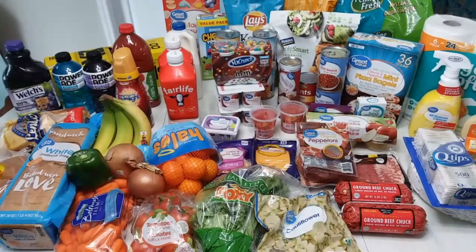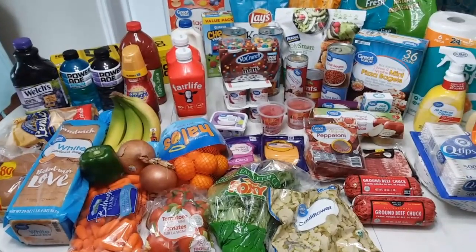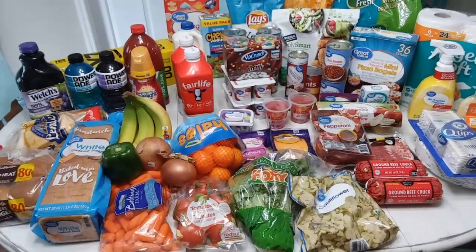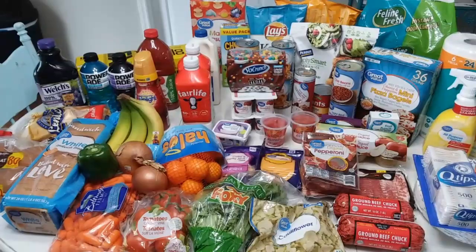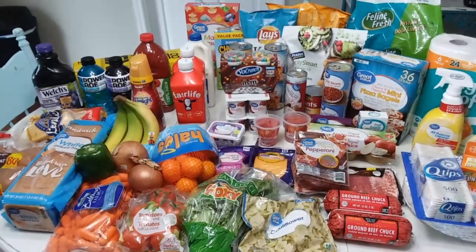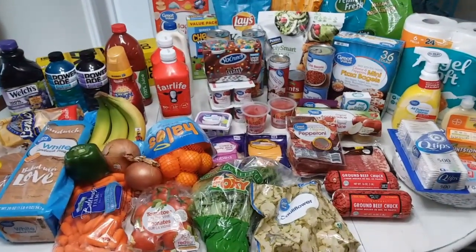Hey, hey y'all and welcome back. Welcome to this week's grocery haul. I know this one's starting a little bit different, but y'all it's early and I'm not showing my face. Here is all of our groceries and extra things that we needed for this week. I'm going to go ahead and show you the meal plan real quick so you can see how we're going to put these groceries to good use. Let's take a look at the meal plan and then we'll come back and do the grocery haul.